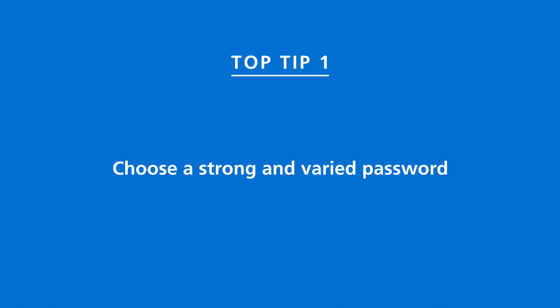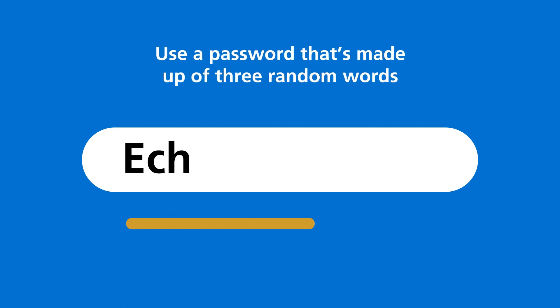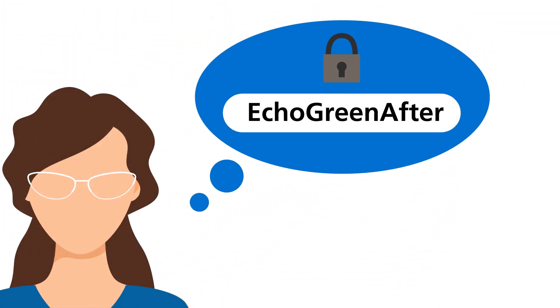Choose a strong and varied password. The longer and more complex your password, the more difficult it is to crack. By using a password that's made up of three random words, you're creating a password that will be strong enough to keep the criminals out, but easy enough for you to remember.